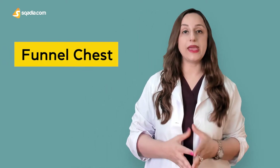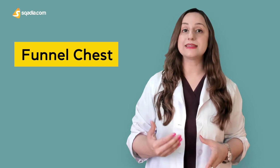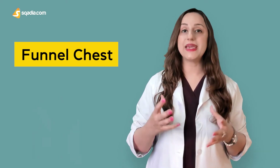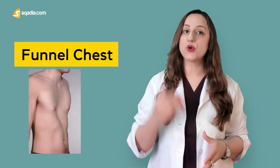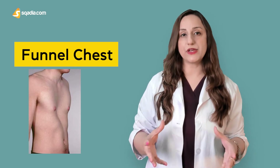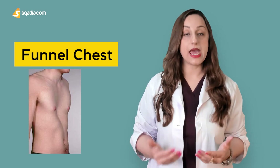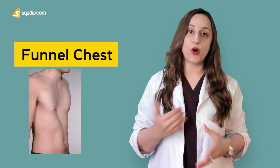On the other hand, we have the excavation of the chest wall, which is known as the funnel chest. Basically, it's a sunken chest. The etiology is unknown, but usually the kids might be suffering from some underlying condition as well, such as Marfan syndrome or Noonan syndrome.